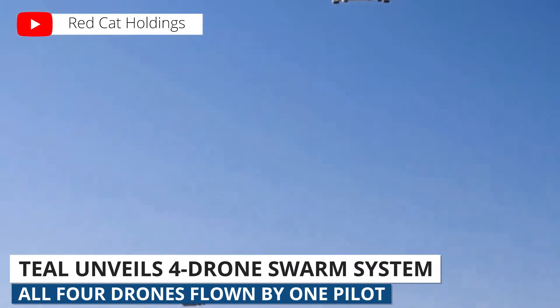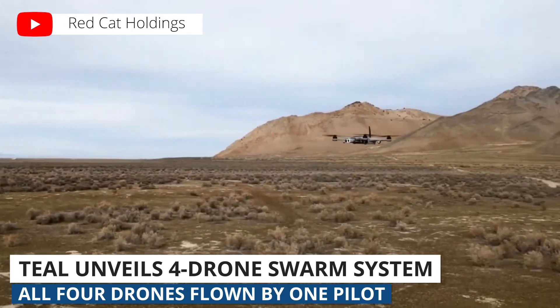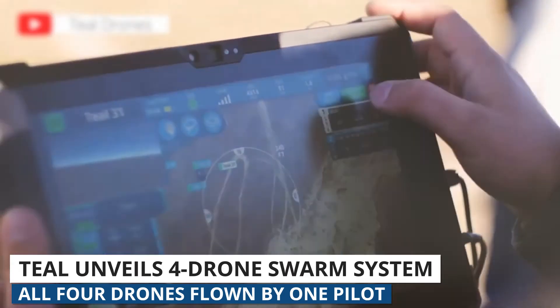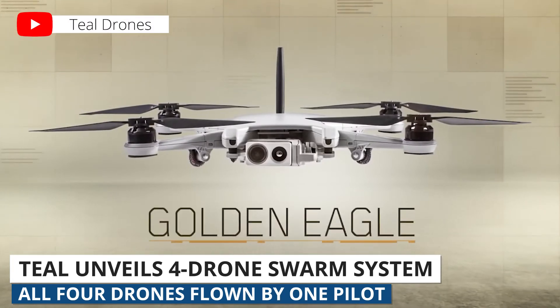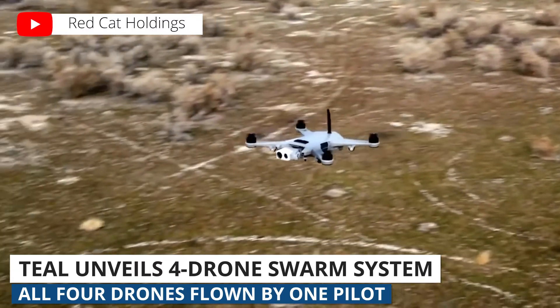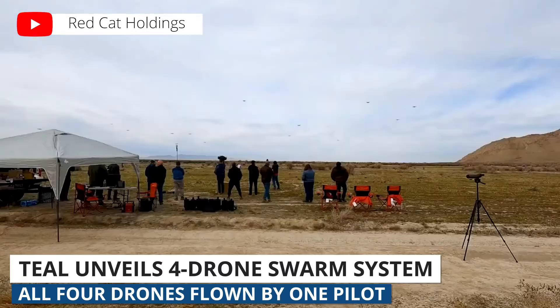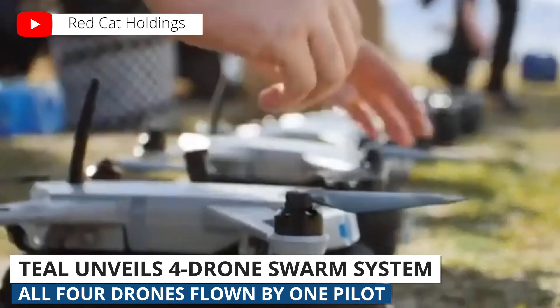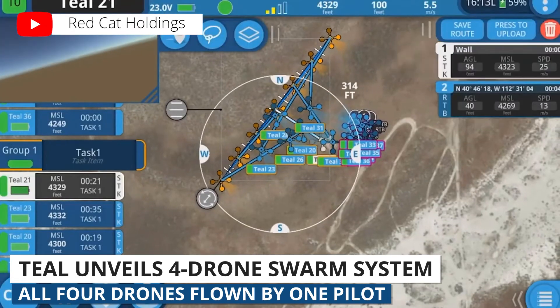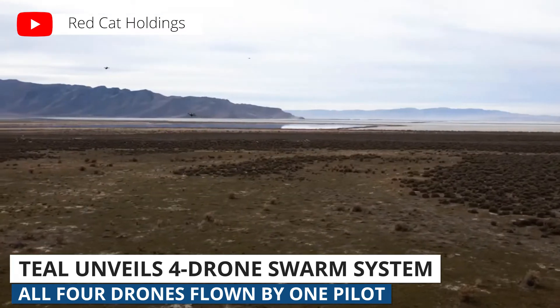Lastly, Teal Drones, a US-based drone manufacturer, has announced that it will be selling a multi-drone swarm system called 4Ship. This system uses their Golden Eagle drone, which is conveniently on the Pentagon's blue UAS list and approved for government use. So it's four of those drones all able to be flown by a single pilot. There's also a six-drone configuration where two drones are on reserve — a pilot can bring in new drones with fresh batteries while the drones with drained batteries drop off to land and charge, all without breaking up the four-drone flight pattern.